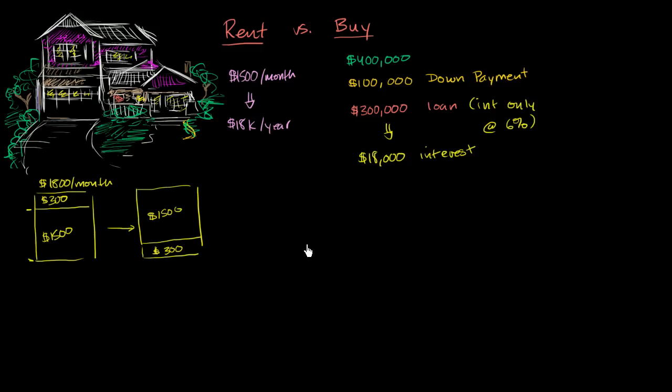Depending where you live and your income level, in many places you can deduct mortgage interest from your income. This doesn't mean you get all $18,000 back. If you're making $100,000 a year, instead of paying 30% on $100,000, you'd pay taxes on $100,000 minus $18,000, bringing taxable income down to $82,000. You'll save roughly your tax rate as a percentage of this — let's say about a third — making your effective interest after the tax break about $12,000 out of pocket.